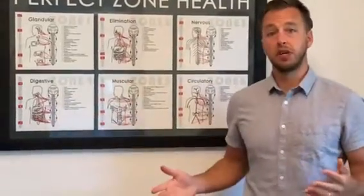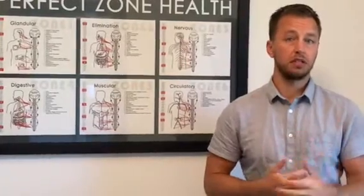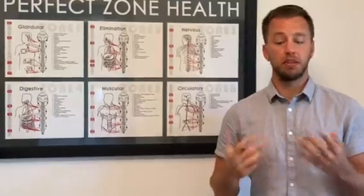Zone four is the digestive zone — the part of the brain that controls every aspect of the digestive system. You can balance out your digestion, get the nutrients from the foods that you eat, and again properly digest foods.